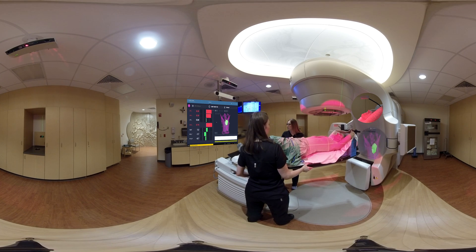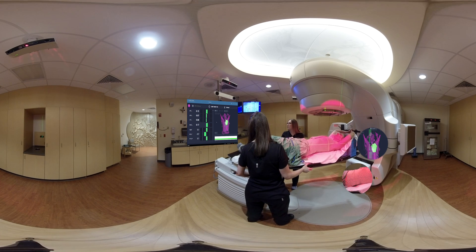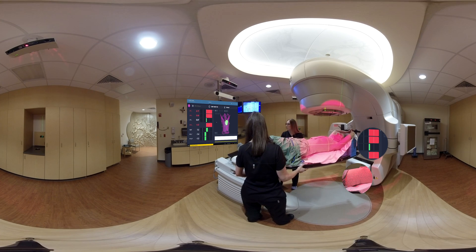Align RT will ensure the patient is taking the exact breath to match what was planned by the radiation oncologist in six degrees of freedom by monitoring the region of interest, ROI, in the exact treatment area. If the patient were to arch their back and achieve their needed vertical threshold, Align RT will detect a pitch discrepancy and the patient will not be treated out of tolerance.